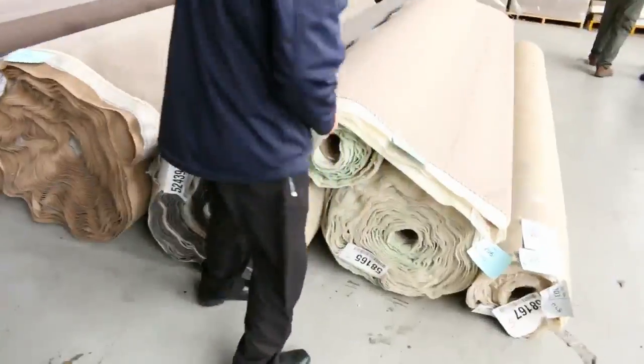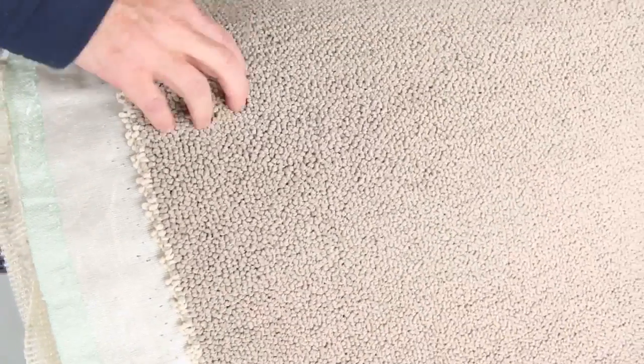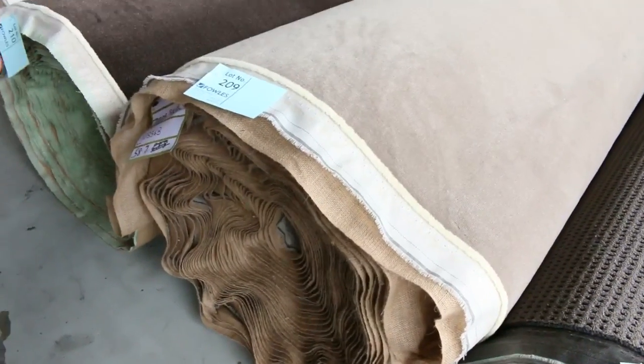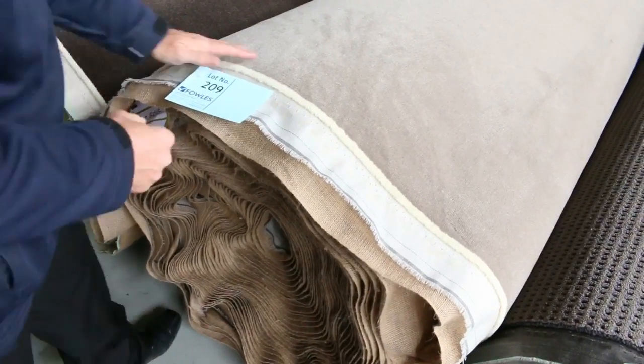Over here, getting to the last row towards the end — some more loop pile, nylon, still up around that $30 to $35 a meter mark. But have a look at this one here: lot number 209 — this is probably the Rolls Royce carpet also. This is a plush pile wool, a 60-ounce carpet, normally retails around $280 a meter. It's a 58.7-meter roll — a massive roll of really high quality carpet. Very hard to come by. I reckon somewhere around that $80 a meter mark, so that's about $200 a meter off retail.